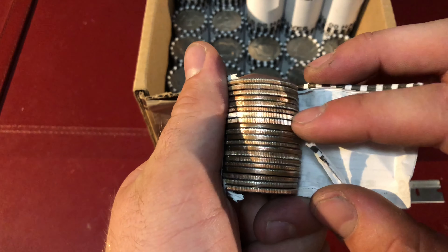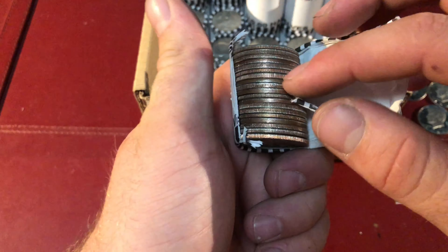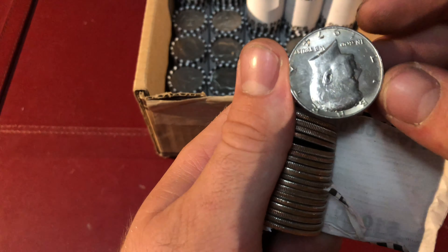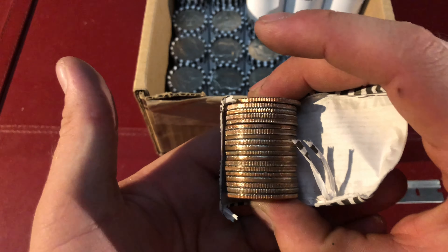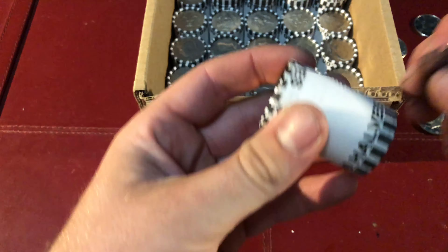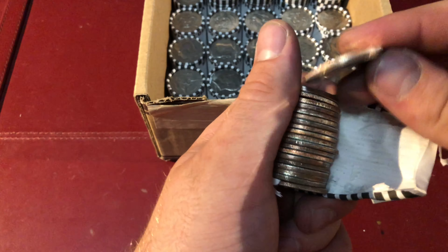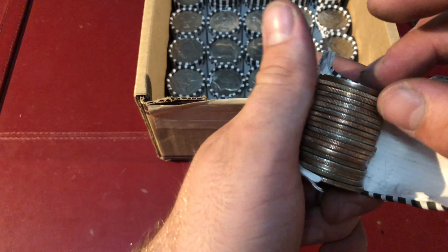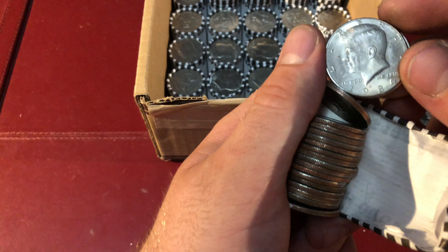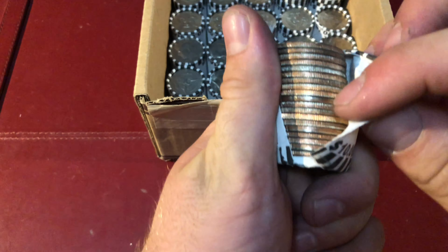Guys, what do you think of these two? Thinking we may have another proof. 2000 proof. This one's not a proof but another one's cool. Wow, 1984 proof. I think this was definitely someone's like proof collection, and I think somebody snuck into grandpa's collection and dumped it. That's right, their collection will become my collection.